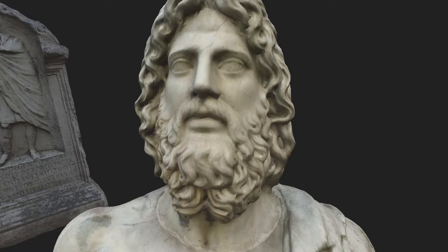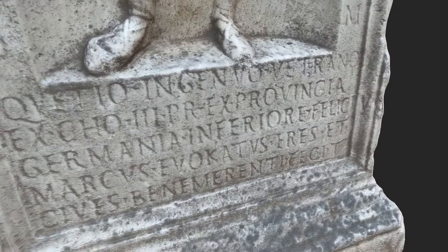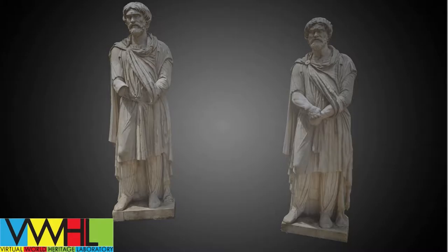The goal of this modeling project will be to preserve a digital record of the casino, increase visibility of the material inside to the public, and eventually digitally recontextualize the ancient sculpture from the Ludovici collection into its 17th century context.